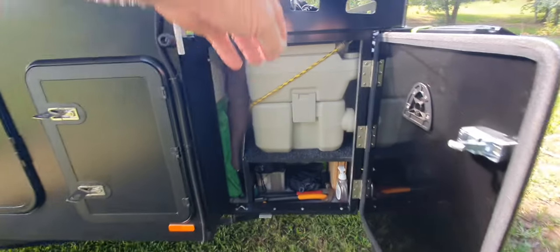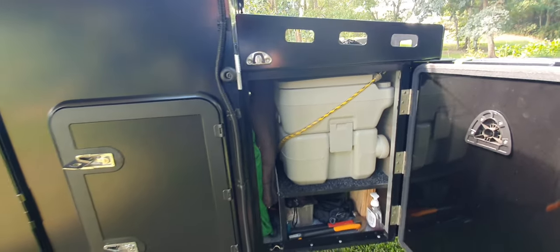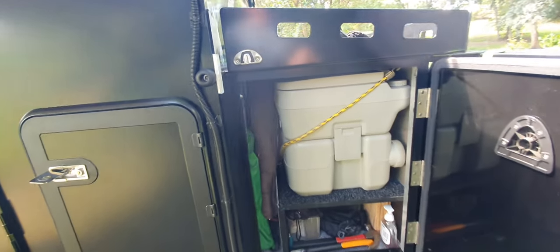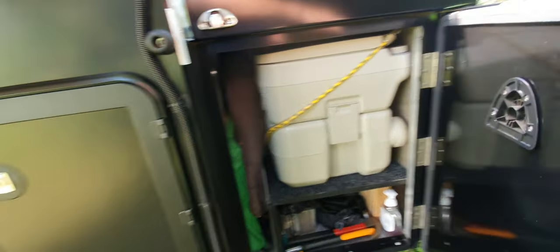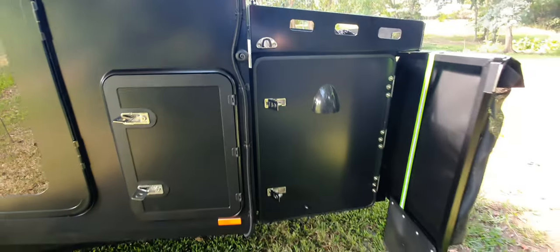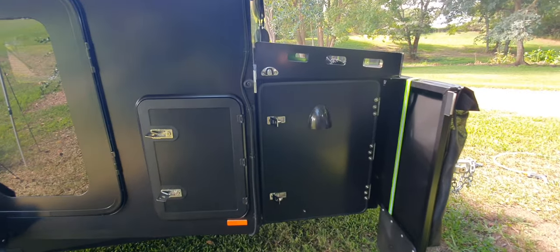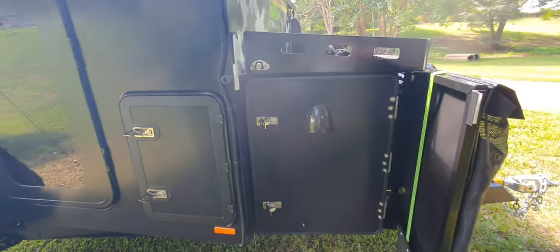We provide tie-down points for all the items in there to stop things sliding around and moving, because the doors are designed to keep the dust out and not have everything flying around inside. So you do need to tie things down — the doors shouldn't be whacked from the inside.